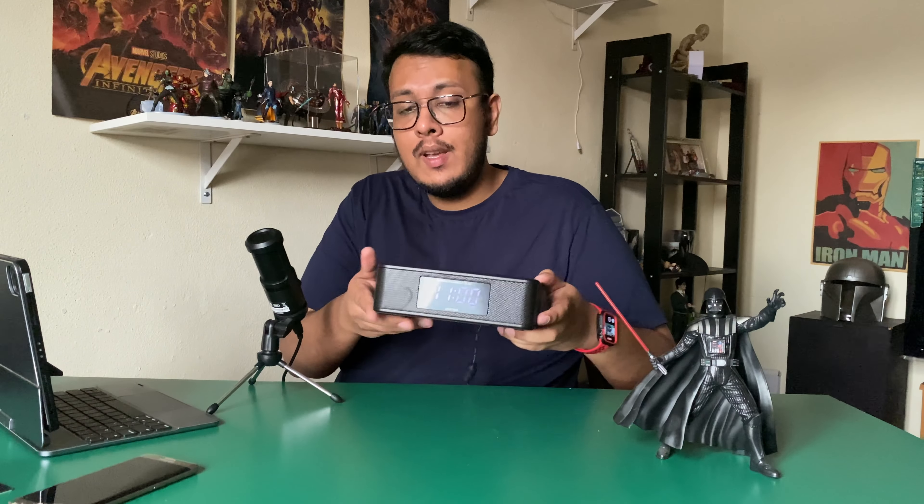Haven't you ever just wanted a Bluetooth speaker, a wireless charger, an FM radio, and an alarm clock all built into one device? Well, here it is — the Pandora Classic by Sonic Gear. All of those things I mentioned in one device right here. This thing can wirelessly charge your phone, also via wired connection on the back if you have a USB cable, and act as an alarm clock, an FM radio, and Bluetooth speaker.